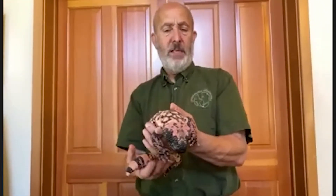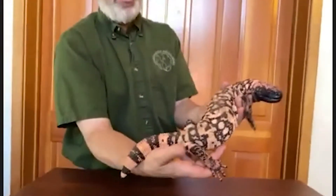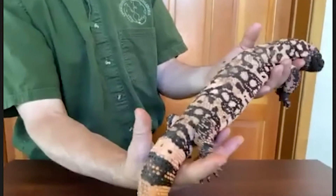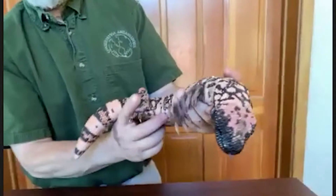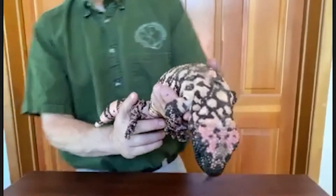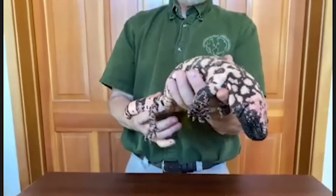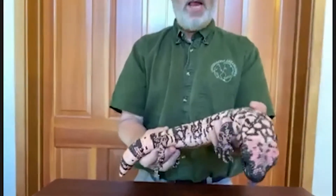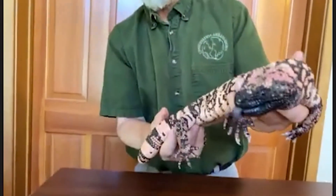There's another venomous lizard called the Mexican beaded lizard, very similar to this one, only different colors. I think his colors are cool for the 4th of July — looks a little bit like fireworks. The pattern is amazing. I wish you could feel it; the skin is almost like Native American beaded artwork. It's really fascinating. Look at his claws — those claws are for digging down into burrows.